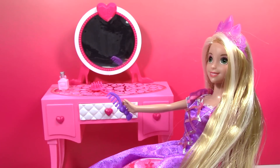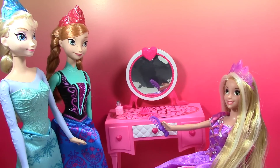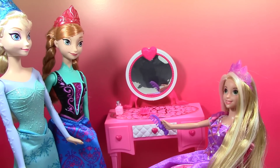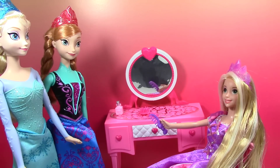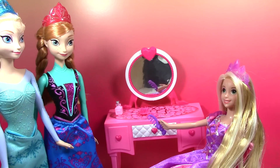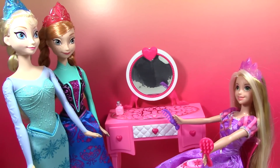Anna and Elsa must be here! Hi Rapunzel, hi ladies, thanks so much for coming over. You would think that I'd be used to taking care of my hair at this point, but I just cannot get it brushed today. Well, we're happy we can help!